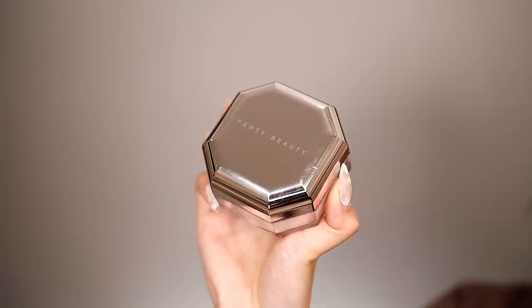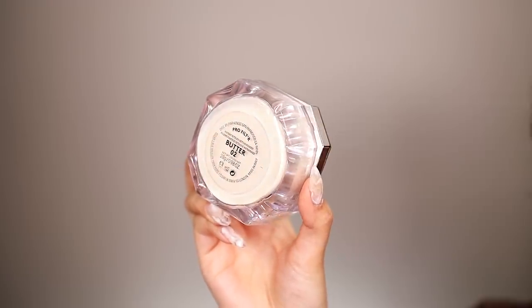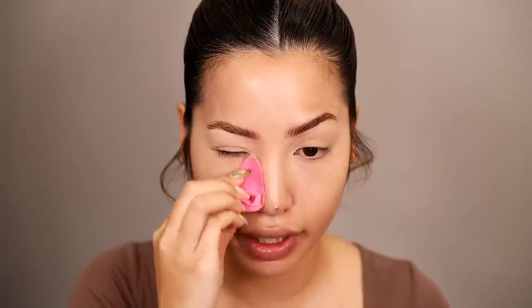We're going to set our eyes with the Pro Filter Instant Retouch Setting Powder — a loose powder in shade Butter 2, my lighter shade. I'm applying this over where I applied my concealer because I don't want it to crease. I have oily lids and I want to keep it only on the eyelids and under eyes because I want to add a lot of glow elsewhere. I'll also set around my chin since I have so much movement there. Then a quick spray of setting mist.